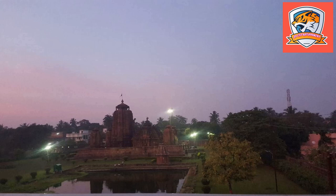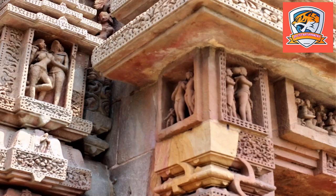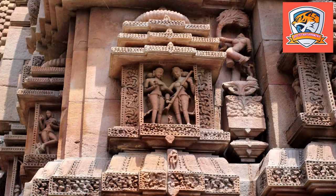It is believed that the temple was built in the 9th century, but as per records and information it was built during the Somavamsi dynasty in the 11th century by Kolavati Devi, mother of King Udyotkesri.